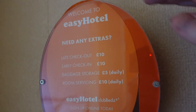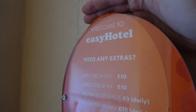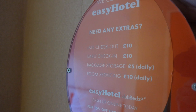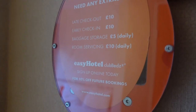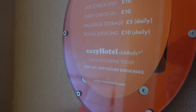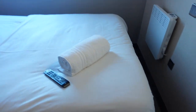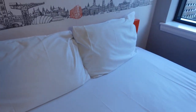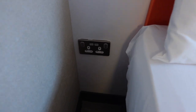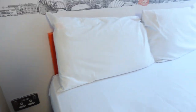You do have this information here. Late checkout £10, early check-in £10, baggage storage £5 daily, room servicing £10 daily. And you can sign up to their Club Beds online for 10% off future bookings. You've got a bin. There's your towel — that's the only towel I've seen so far. You've got two pillows. And you have a little socket and two USB charging points. Fair enough — USB charging points.